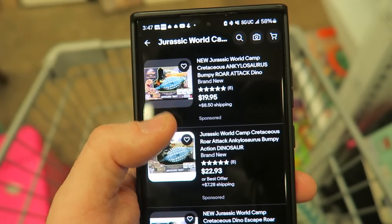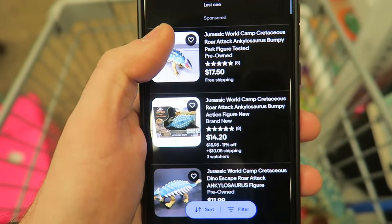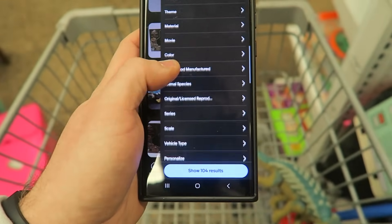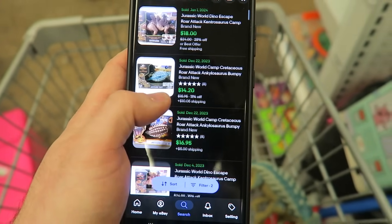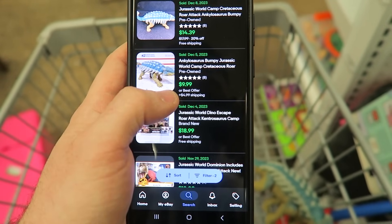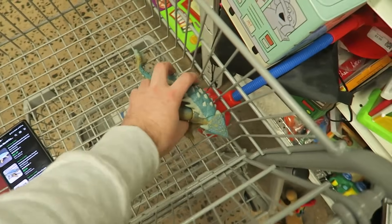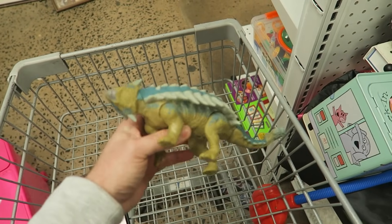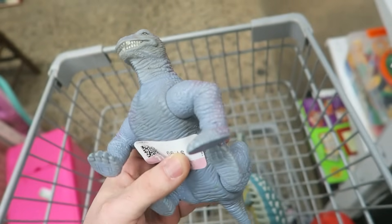He's an ankylosaurus. Brand new sells pretty well; there's a used one for $17. Looking at sold listings: a brand new one for $14 plus $10 shipping — so $24 — and a used one for $14 free shipping, about $15. That's not bad for a $2 little guy. It probably costs about $4 to ship, so I'd profit about $8 to $9 on him.